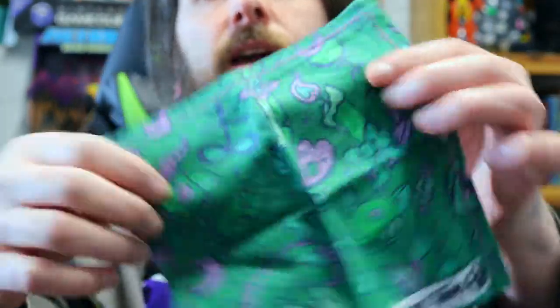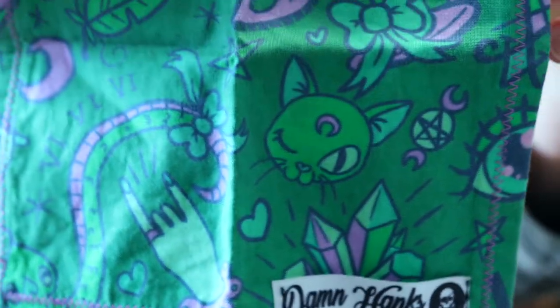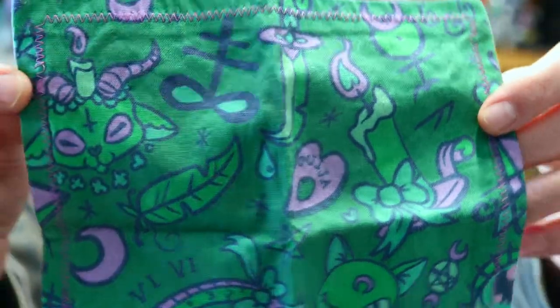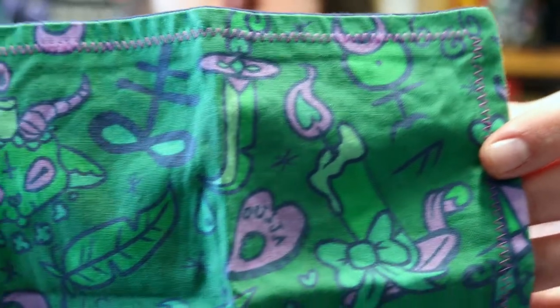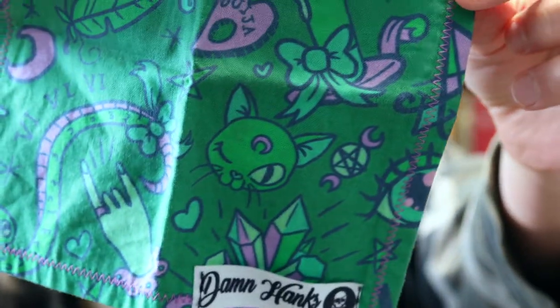Today I am rocking a hank custom made for me by my good friends Jimmy and Amanda Luparello from Damn Hanks. This is the XO Cult — a green and purple hank covered in occult symbols: feathers, candles burning at both ends, brimstones, goats, baphomets, lunas, pentagrams, crystals. Microfiber on the back. Have you figured out what the color scheme for today is?